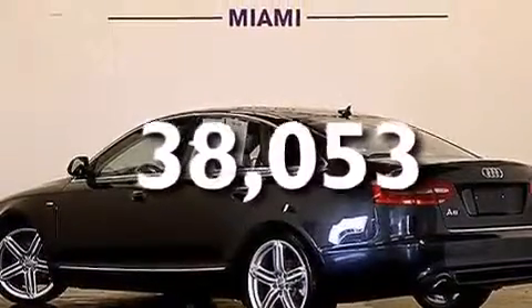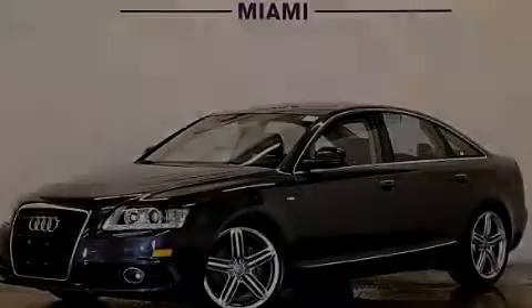And this vehicle has fewer than 39,000 miles on the odometer. We invite you to contact us today to learn more about this vehicle.